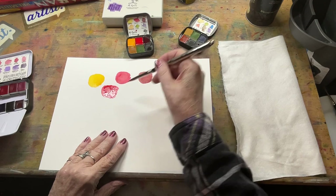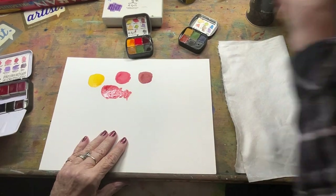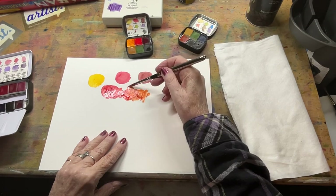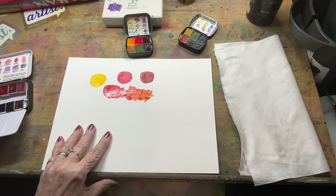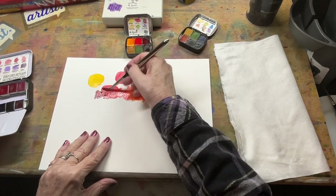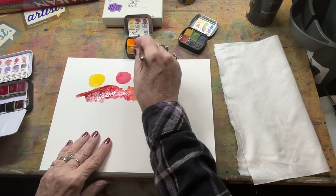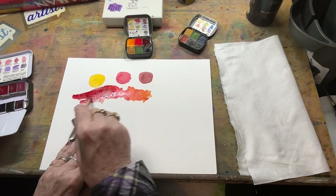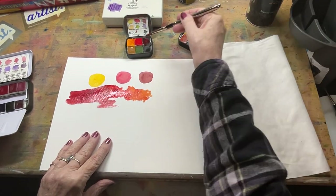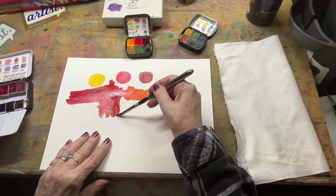They sell out probably within about an hour or two when they go online. So let's see if we can get a pretty orange here — add some more water and some more Indian Yellow. If we want to push that a little darker, we could add some of our perylene maroon. Let's do that on this side. You can see they're quite pigmented — I don't need to add a whole lot. And my perylene maroon — that's a pretty, pretty shade.